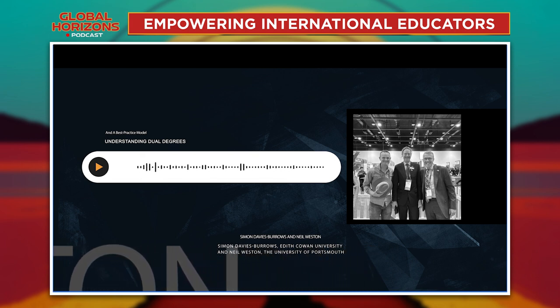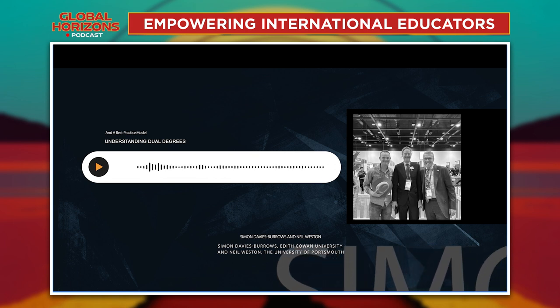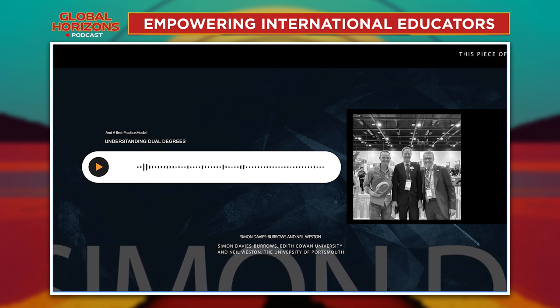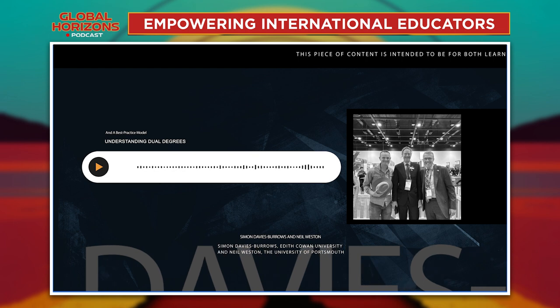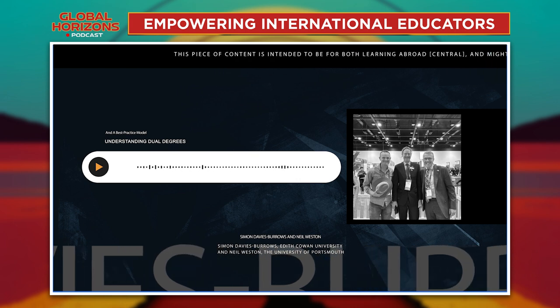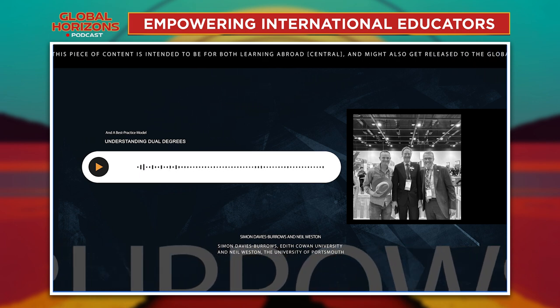Tell me more about that process of bringing people along, because inside institutions it's hard to get the word out and get things prioritised. One of the things we focused on with staff right across the university was ensuring they understood just the life-changing experience these students would be gaining, and what their part in creating that experience was. That was really important in terms of getting them engaged, and also empowering them to understand their part in the jigsaw to make it a good experience for the students.